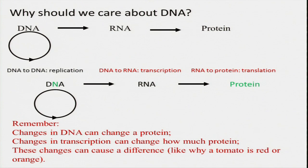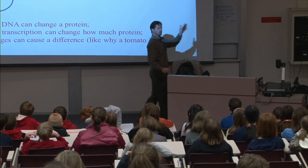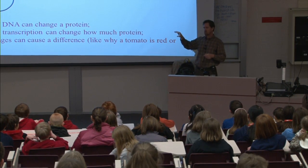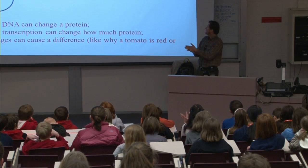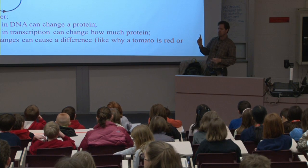So why should we care about DNA? One of the things I want you to understand after today is that a change in the DNA can change the protein. Changes in this process called transcription can change how much protein is made, and both of these kinds of differences can create a change — like why tomatoes are red. DNA can replicate itself because one strand contains all the information it needs to make the other strand. DNA makes RNA — that process we call transcription. And it's the RNA that makes the protein — we call that translation.